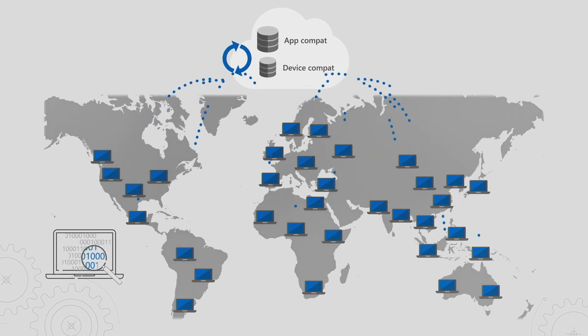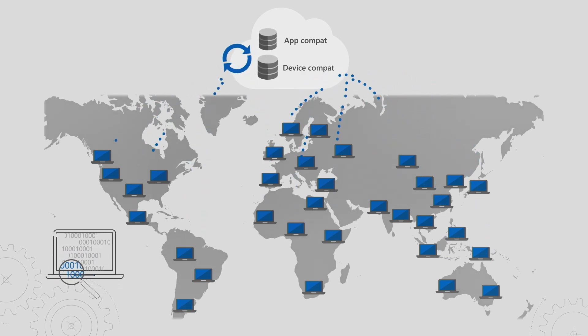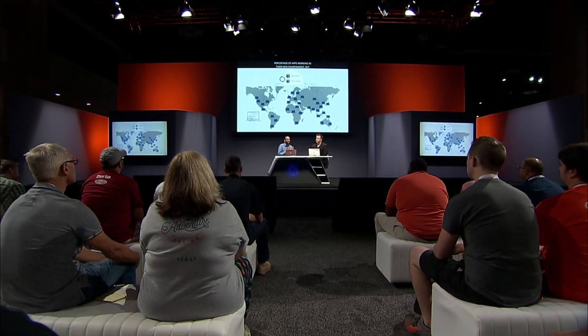Customers are telling us they're seeing a significant percentage of apps working in their new environment, but there's still a small percentage of apps, drivers, and Office add-ins that could be an issue. Our service is designed to highlight them so you can take action before it becomes a major operational issue. Think of this as an evolution to Windows Analytics — a new service built from the ground up. It takes the best of Windows Analytics and enhances it with Office data, new workflows, and machine learning algorithms to ultimately help you reduce the overall workload for ongoing deployments. We call this new service Desktop Analytics, which will be in preview soon.